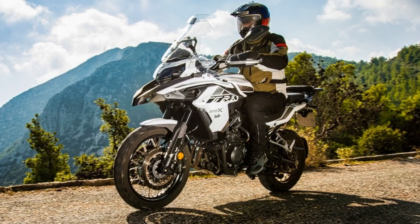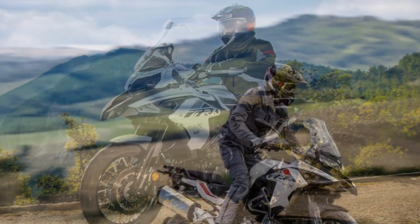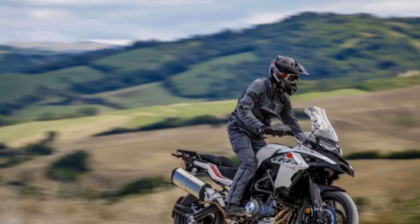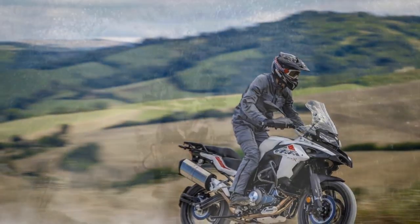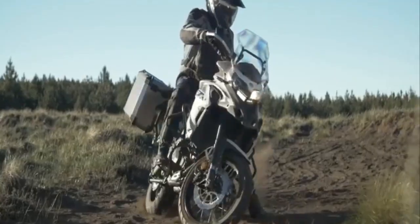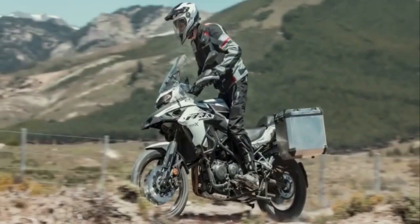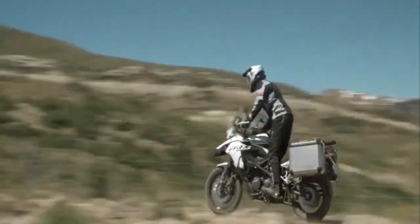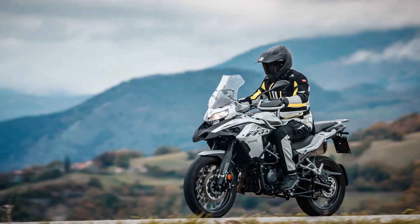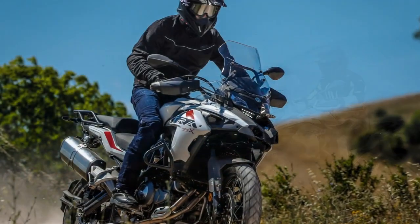Features and Electronics. The Benelli TRK 502X doesn't skimp on modern features and electronics. It comes equipped with a comprehensive digital display that provides information on speed, fuel level, gear position, and more. Riders will appreciate the inclusion of switchable ABS, allowing them to tailor the bike's braking performance to suit the terrain. Furthermore, the bike is prepared for all weather conditions with its advanced traction control system, ensuring optimal power delivery and stability even in slippery or challenging environments.